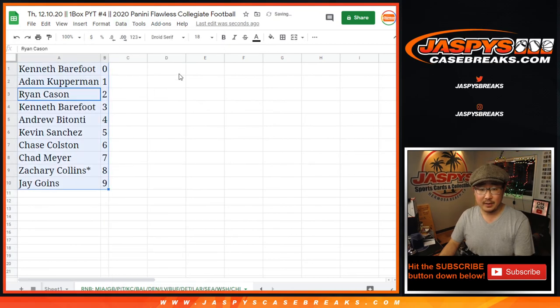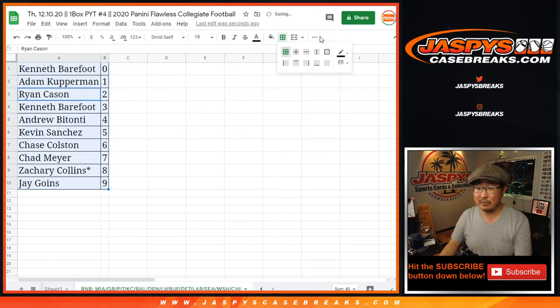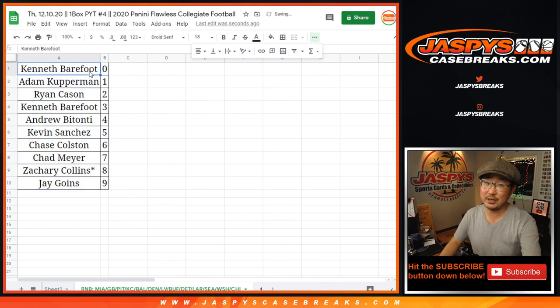Let's sort by column B by number, and coming up in a separate video will be the break itself. JaspiesCaseBreaks.com. Bye-bye.